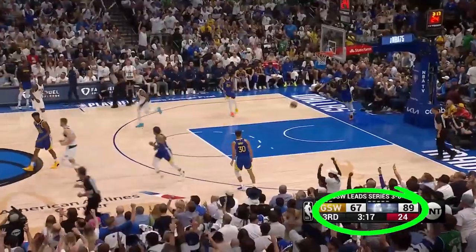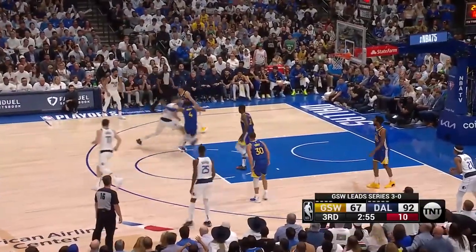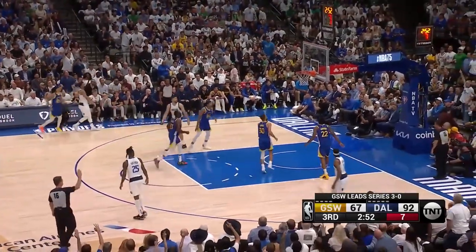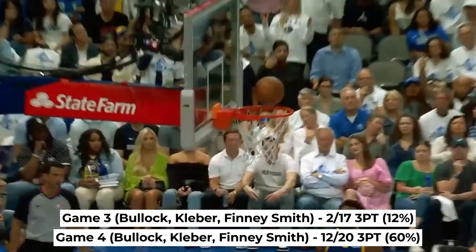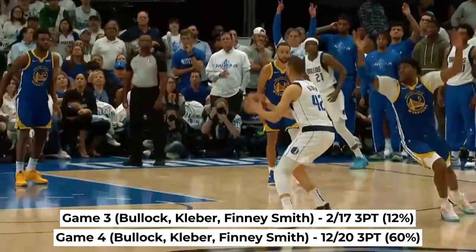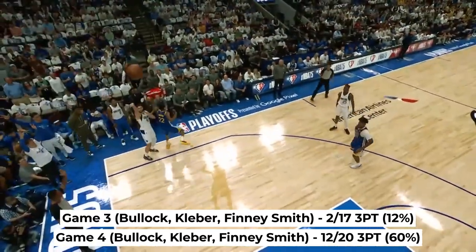Check the clock — this is just seconds later, the very next possession. On the kickout, Spencer heat-checks it from way downtown and buries it. Just for comparison, last game the trio of Bullock, Kleba and Finney Smith shot 2 for 17 from three, and in Game 4 they went a combined 12 for 20.